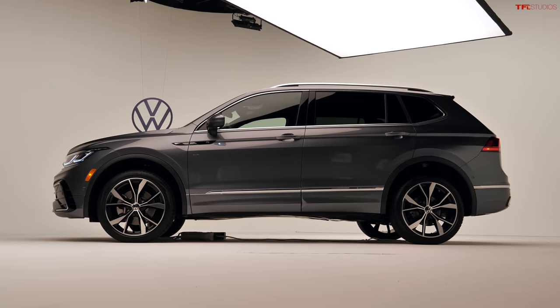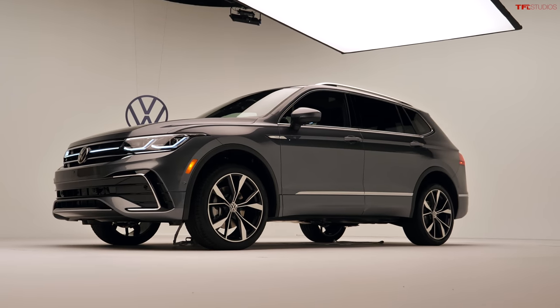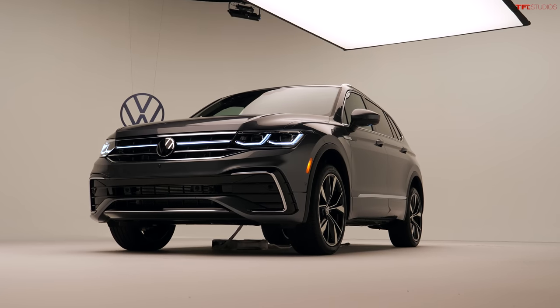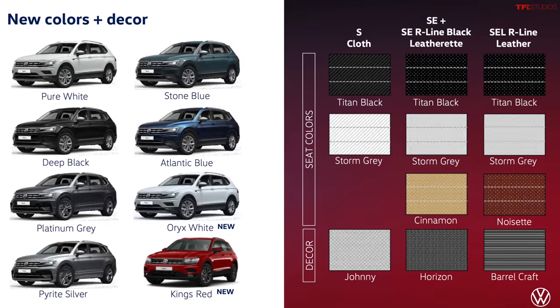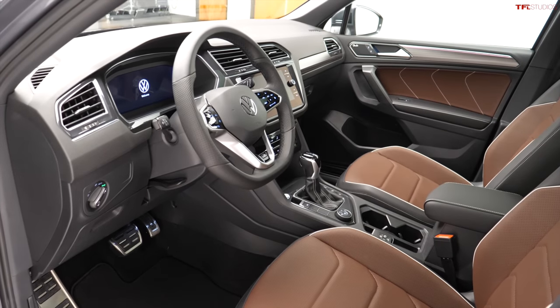Volkswagen gave us a sneak peek at the new Tiguan and let me do a spin of it so you can get a better look. It will be available sometime this fall, it's made in Mexico, and there are two new available colors: Kings Red and Onyx — that's a bright white and a bold red. Inside, there are a lot of new materials very similar to the Atlas.